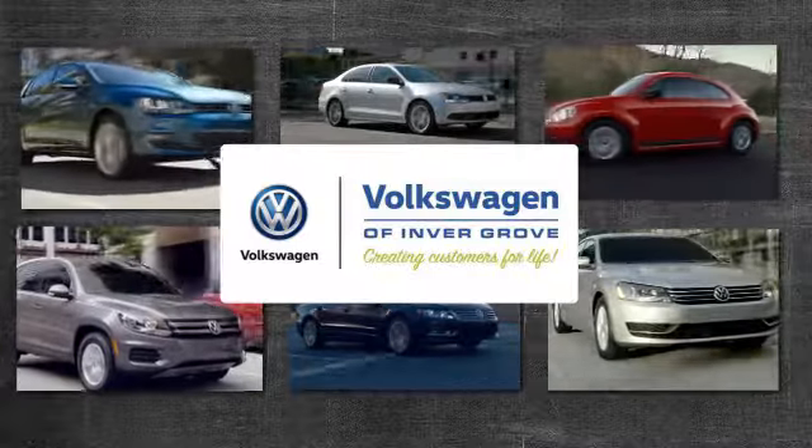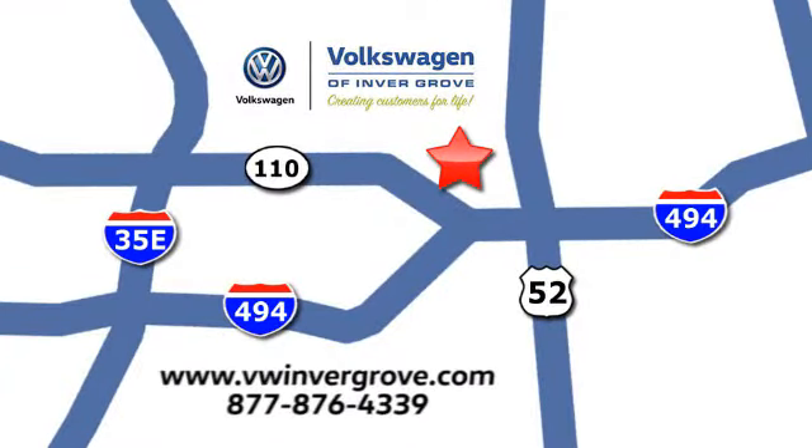Volkswagen of Invergrove — creating customers for life. We are conveniently located at 1325 50th Street East in Invergrove Heights, Minnesota, near Highway 494 and Robert Street, across from Best Buy.